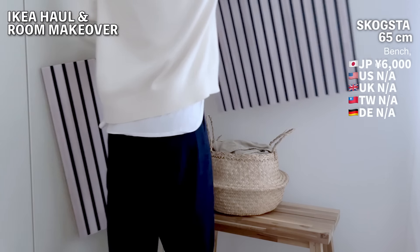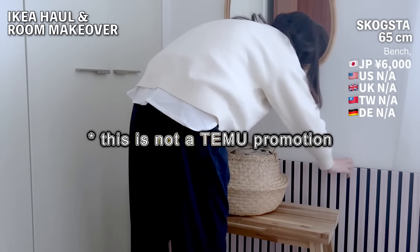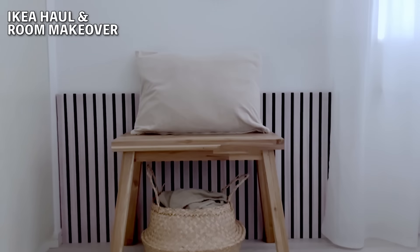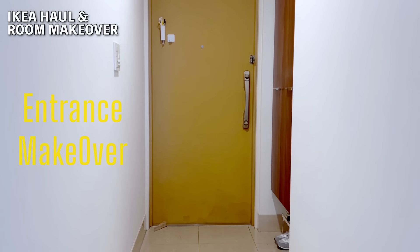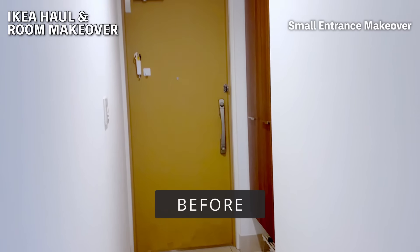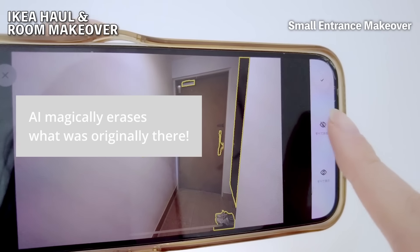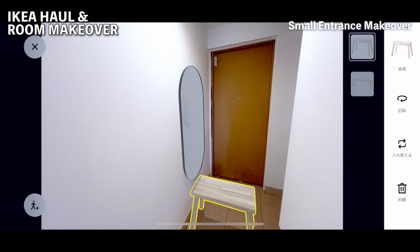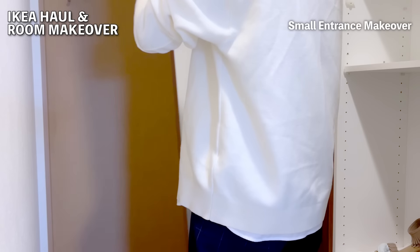I placed the new bench in the bedroom alongside a panel from Temu — apologies if I'm mispronouncing that. I initially bought it for a hallway makeover, but since it came in a set of three and I had two leftovers, I decided to use them here. Here's the scene of the hallway makeover — this was the situation before. Did you know you can use the IKEA app for remodeling? It seems like this feature was available in other countries before, and now it's been introduced in Japan as well.